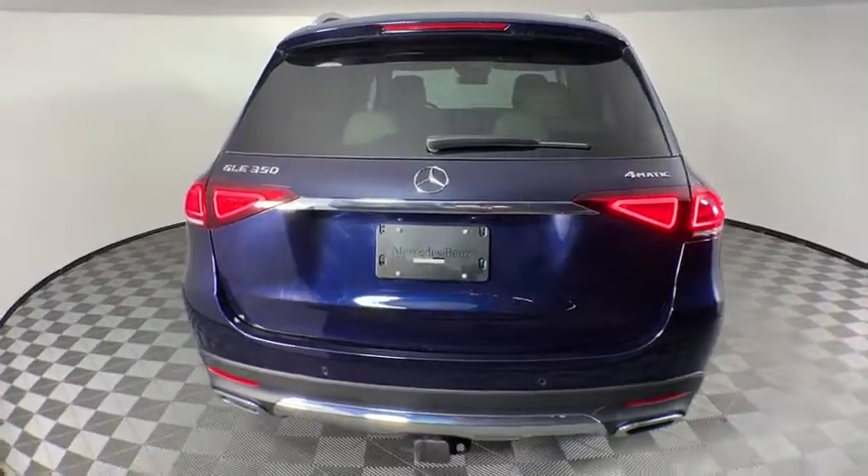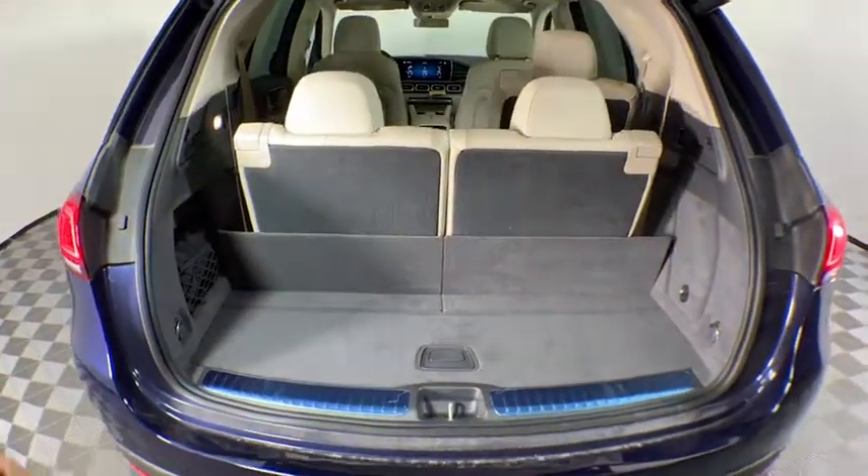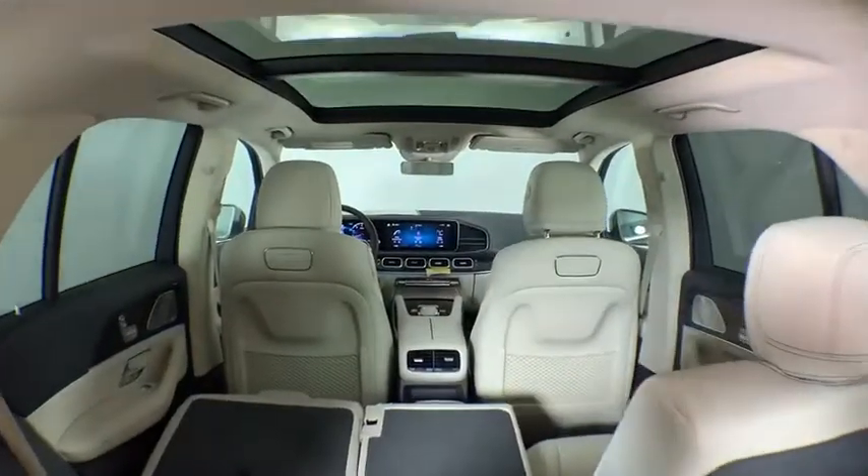Here are some of this vehicle's great options: power liftgate, power passenger seat, traction control, dual airbags, Bluetooth wireless data, hands-free phone, leather-wrapped steering wheel, alloy wheels, power steering.